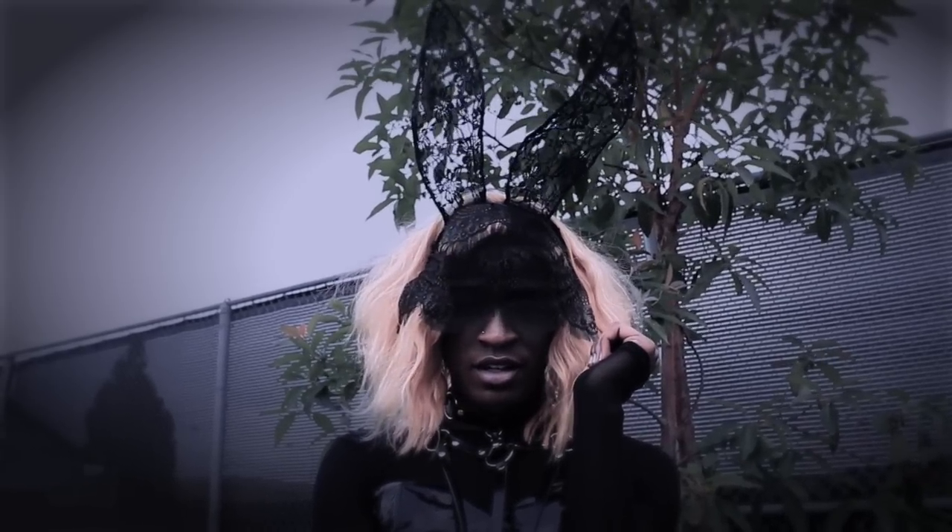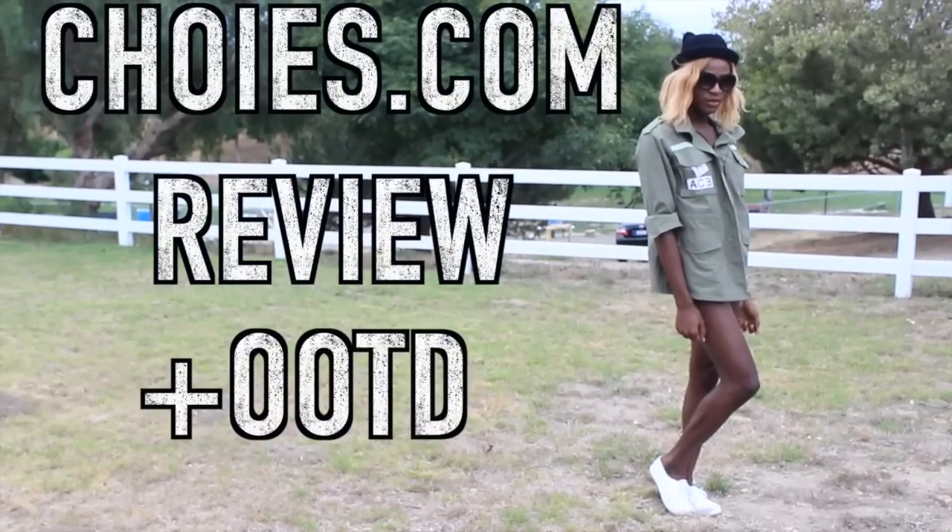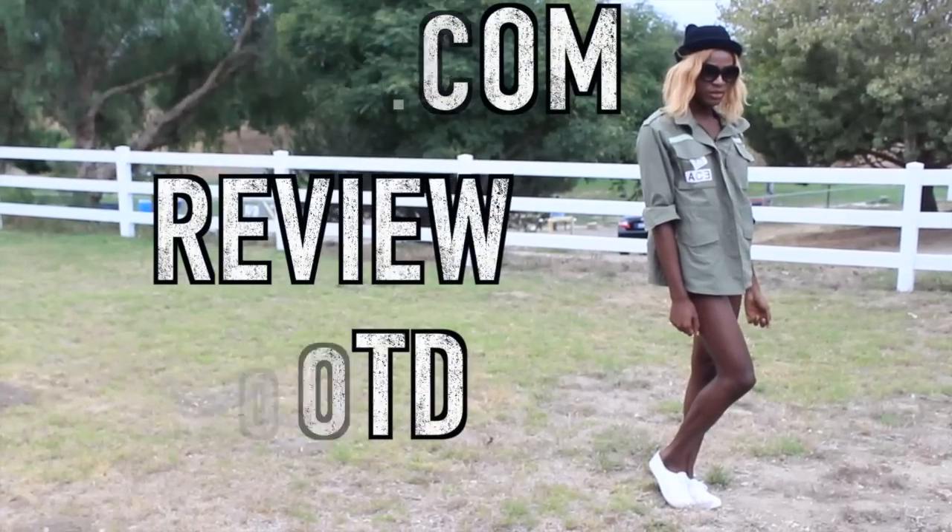Hey everyone, Myles J here and today I'm gonna be reviewing a selection from choys.com. Is that how you say it? Choys? Cho-eyes? Cho-cho-eyes?